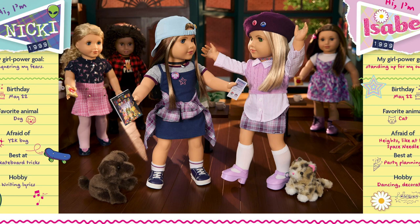Here we have an overview of both Isabel and Nikki. I'm so excited about them — they're such a great addition to the historical collection. I can't believe 1999 is considered historical now, but I just love the different items. They're really great characters and I definitely recommend reading both books so you can learn about them.